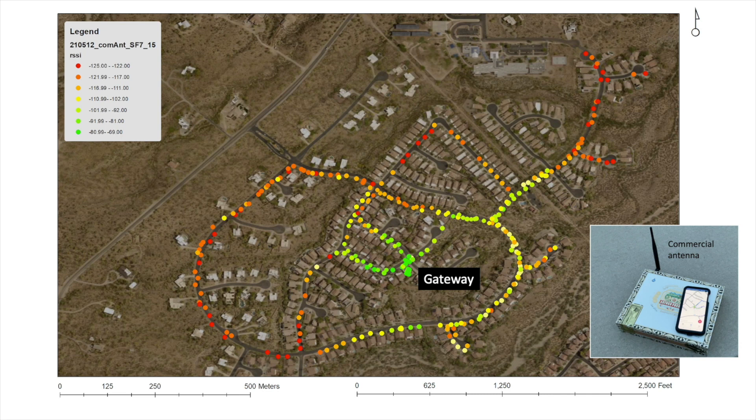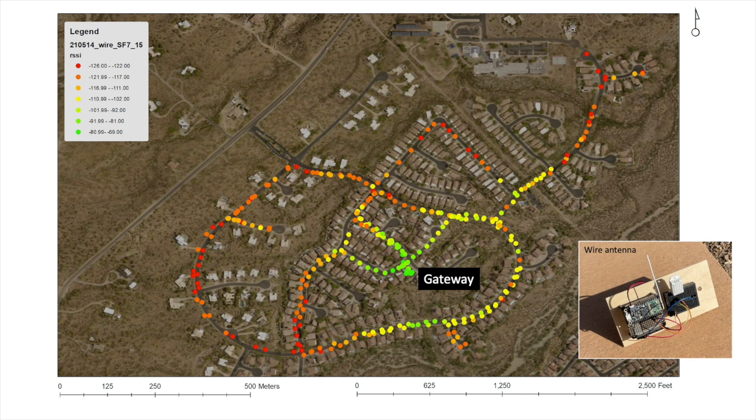Having said that, let's get back to the good news. Here are the combined results for all my tests and tweaks associated with the commercial antenna, showing coverage within a 2,500-foot radius. Look how far I managed to reach within my community, and I probably could have gone further if I tried. And here are the combined results for the wire antenna, showing pretty much the same coverage, at least within the bounds of my community. This suggests that if you only need coverage within a 2,500-foot radius, either a wire or a commercial antenna should work just fine, regardless of whether you use ADR or a spreading factor of 7.